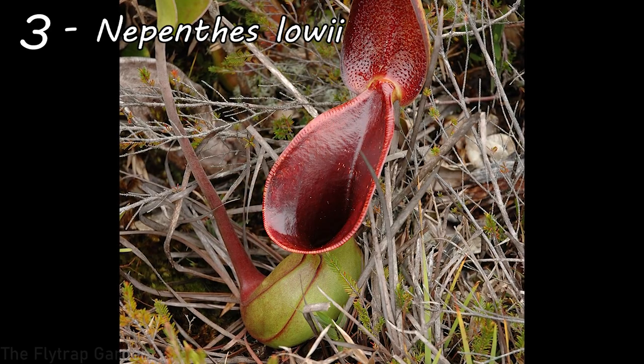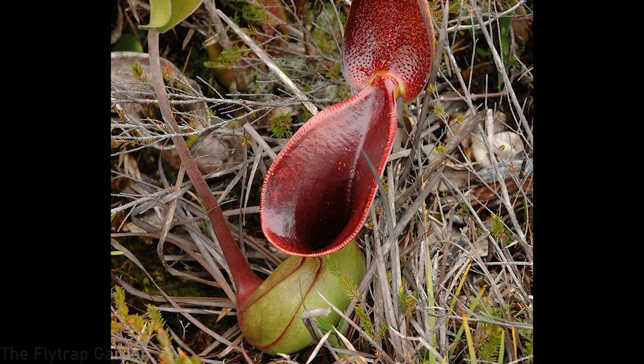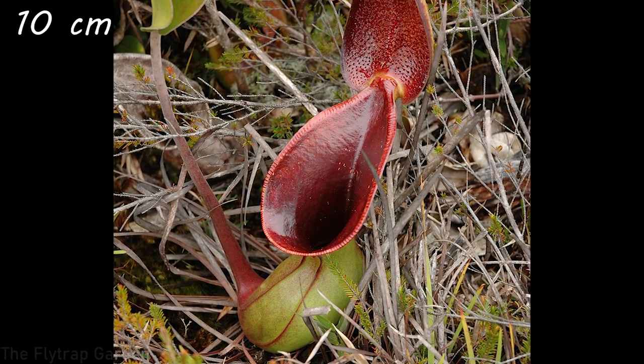At number three we have Nepenthes lowii — a super interesting Nepenthes with a very open, flared pitcher. Shrews and rodents can often be seen eating the exudate on the lid of the pitcher; the exudate acts like a laxative and the animals then defecate inside the pitcher, which is how this carnivorous plant gets its nutrients. Nepenthes lowii pitchers can be seen at around 10 centimeters — four inches — in height, but they make very wide pitchers. As vining plants, the leaves and stems can reach multiple meters, scrambling up trees and branches.